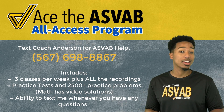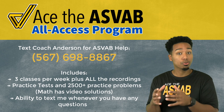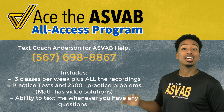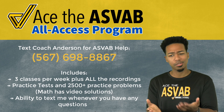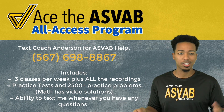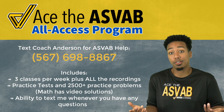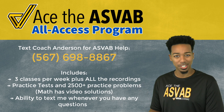Before we continue — a quick reminder about the All Access program. If you have test anxiety, blank on word problems, or struggle with a study schedule, this program supports you. You can text for help, access all classes and recordings, and get over 2,000 practice problems with video solutions, plus practice tests, study guides, and flash card sets.